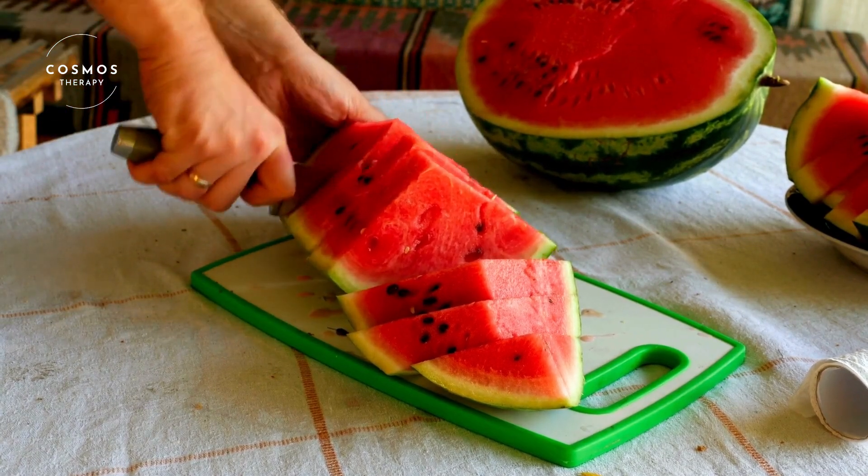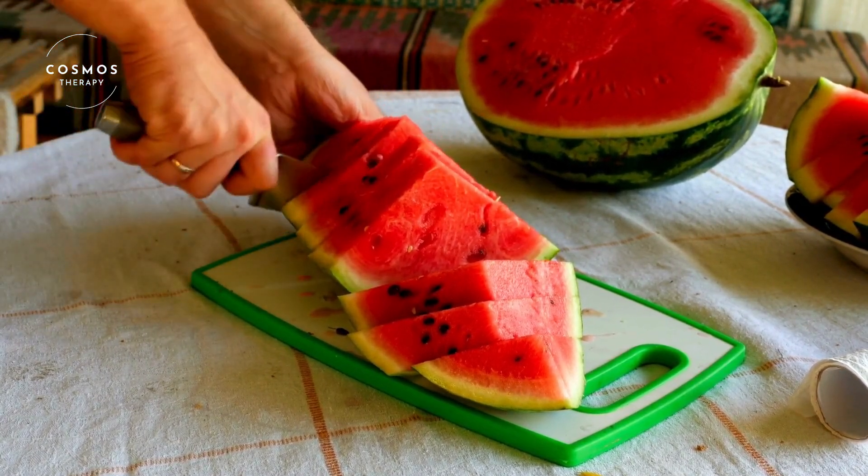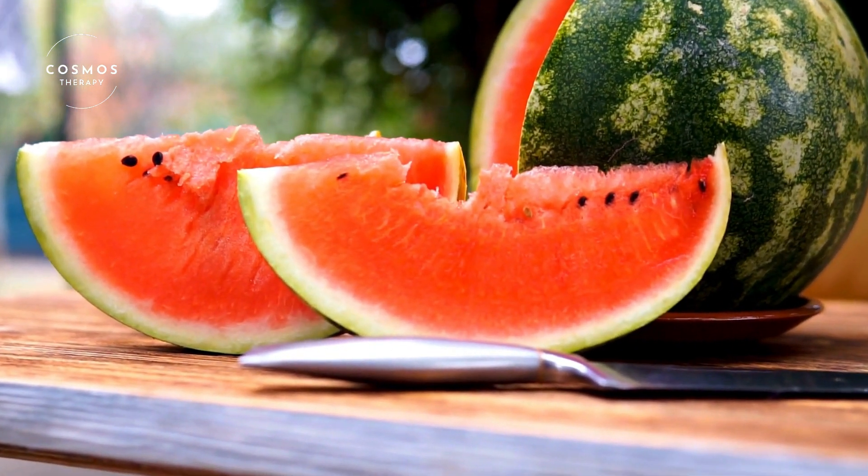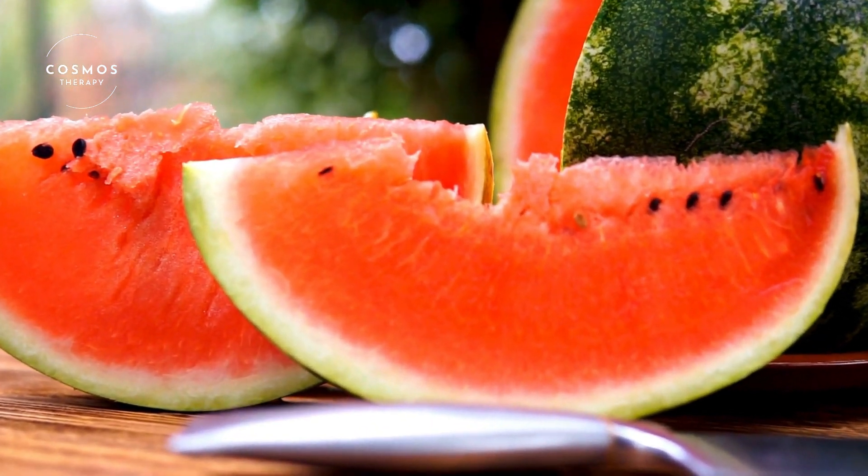Hello, everyone. Today we're going to learn all about one of the most refreshing and delicious fruits of summer, watermelon. Let's dive into the juicy world of watermelon.